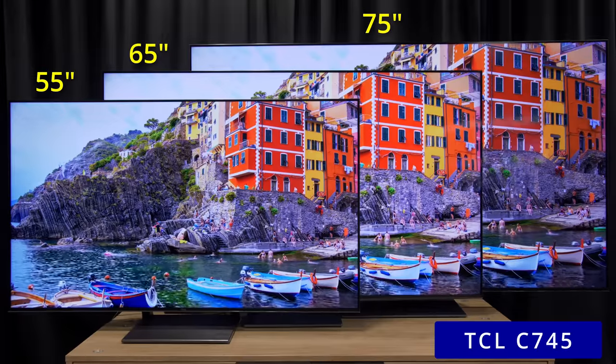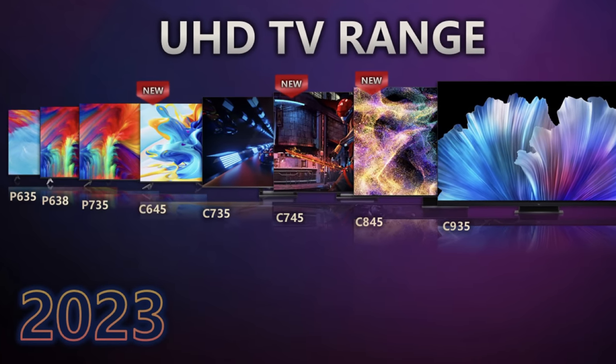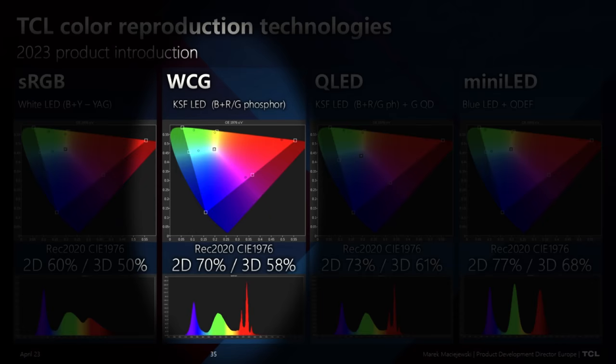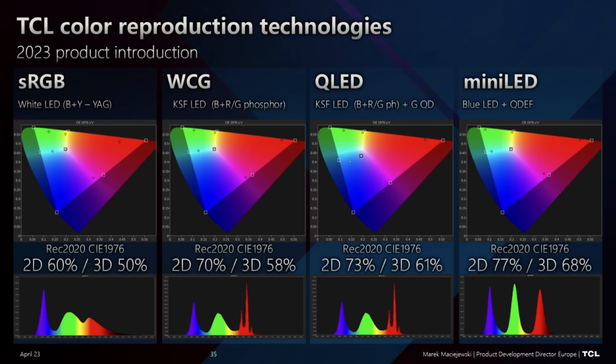The C745 features QLED technology tailored for different price points and accessibility levels. One option uses a white color gamut backlight with RG phosphor LEDs, to which you can add a green quantum dot layer — achieving 93% of the color gamut. If you really want to reach the maximum, you can go to around 97% color gamut by using a quantum dot enhancement film.